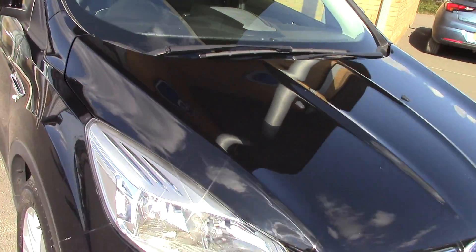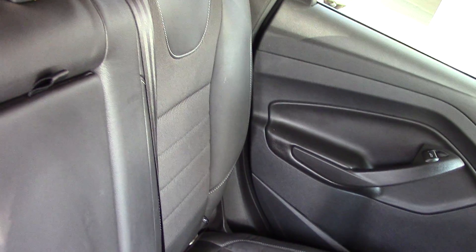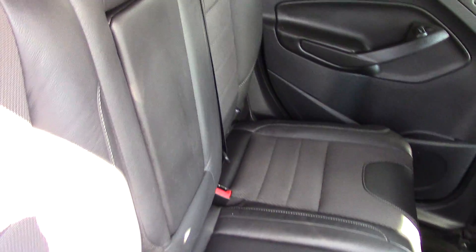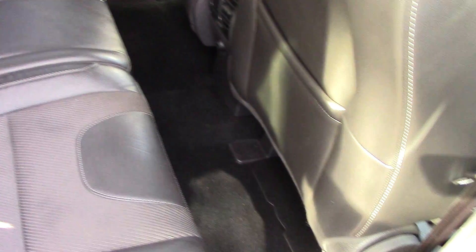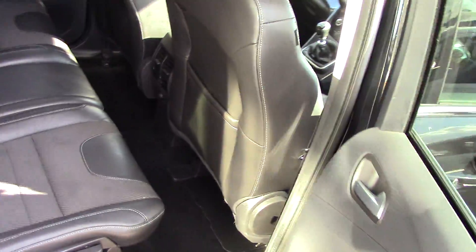Let me now go inside the car now we've done the outside. Because you can see it's Titanium, it's part leather as well. As you can see it's really been kept nicely in here, and as you can imagine there's loads of leg room on a Cougar as well. Super stuff.